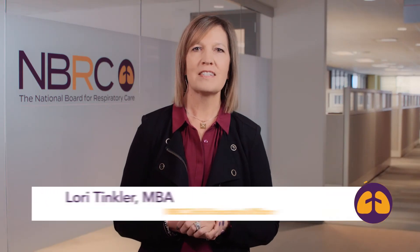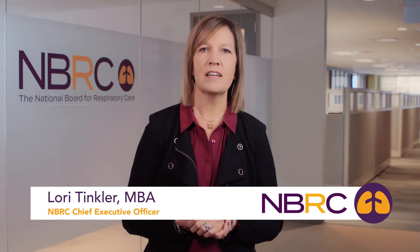Hello, I'm Lori Tinkler, CEO of the National Board for Respiratory Care. At the NBRC, we strive to make your online experience with us as seamless and smooth as possible. One way we do this is by providing secure access to our online portal for candidates and credentialed practitioners.